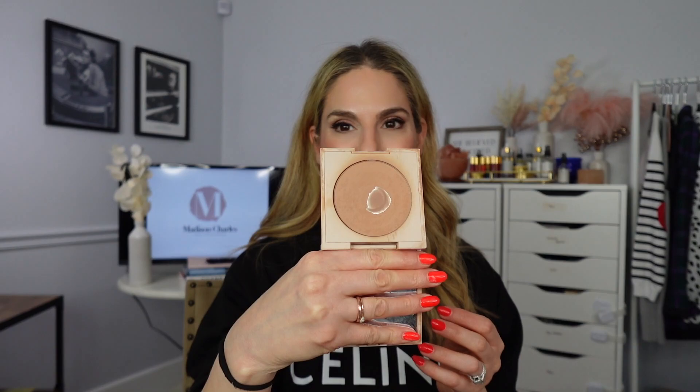Let's go to face bronzer. The Ilia one — clean. Mine is in the color Drawn In and it is perfect, giving you that really nice color in your skin. You can use it to contour. You always want to set your liquid or cream products with powder, so I always do both. When using powders around your face, make sure they don't have talc — you don't want to breathe in talc. This Ilia bronzer is talc-free and clean. I love Ilia.